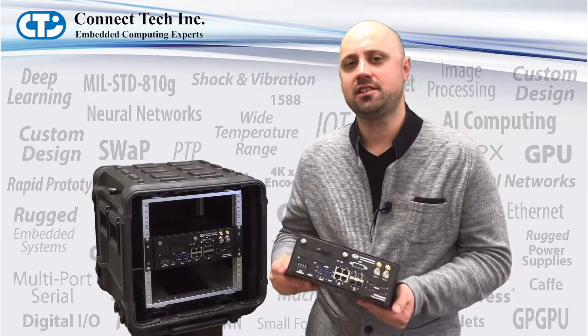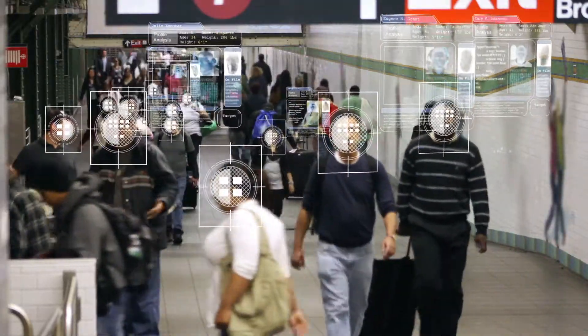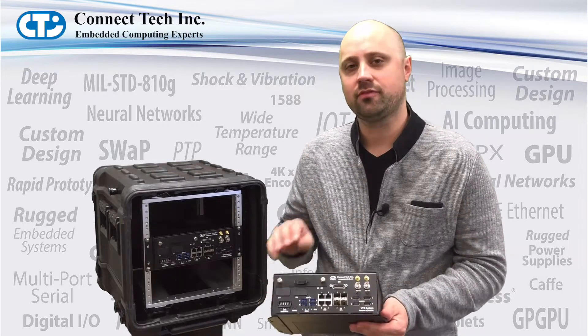This V7G system is ideally suited for vision-based applications because of its high CPU and GPU processing power, as well as its multiple paths for video ingest.